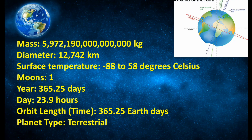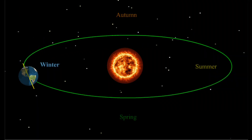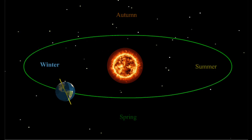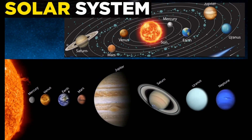Earth rotates around the sun and it takes 365.25 days to complete one rotation. Due to the rotation of the earth around the sun, the earth receives various amounts of sunlight. So accordingly, we will get the seasons.